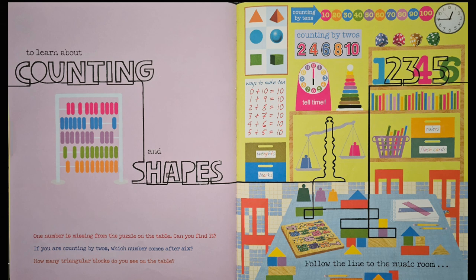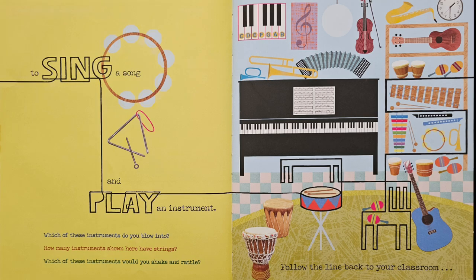Follow the line to the music room to sing a song and play an instrument. Which of these instruments do you blow into? Looks like I see a horn and a trumpet on the piano, a saxophone on the shelf, two recorders, and another horn. How many instruments shown here have strings? Looks like this one does — one, two, three. Three instruments. Which of the following would you shake and rattle? The maracas right here, down here, and on the chair.